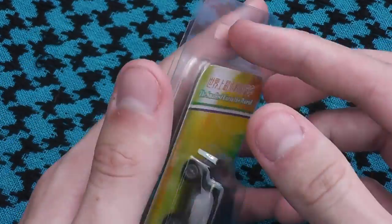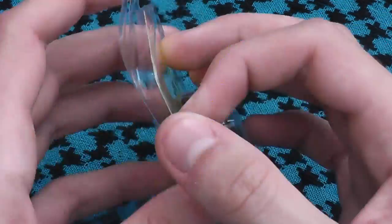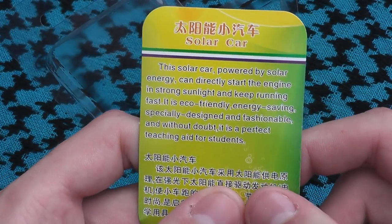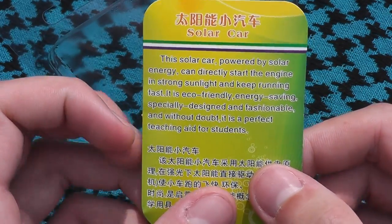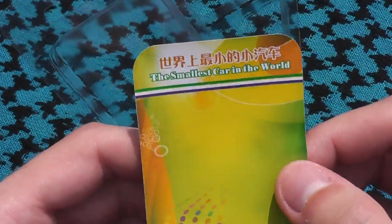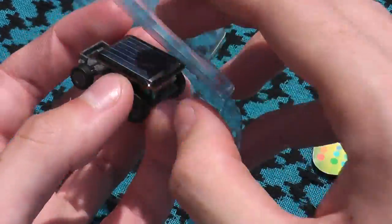Let's open this up. It has some Chinese writing on it. Here's the car itself.